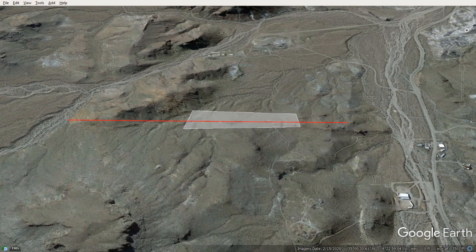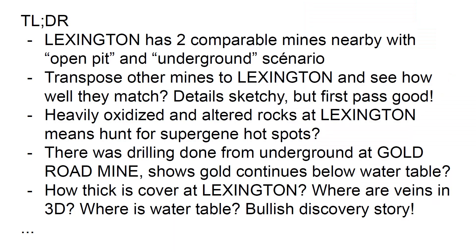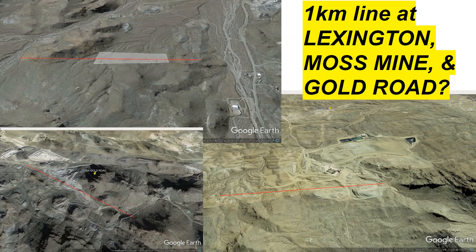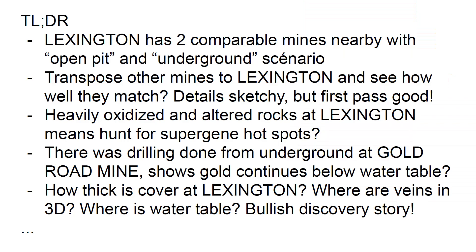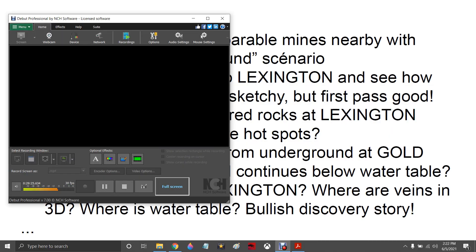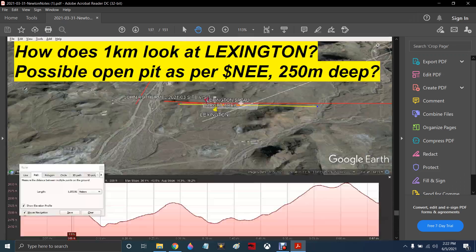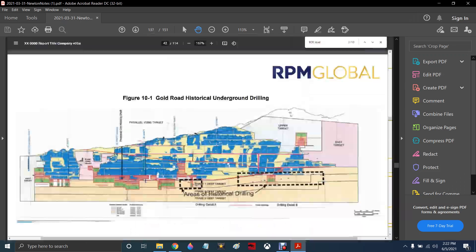Supposedly there are old mines here, and supposedly the Bell Vein is actually located next to Lexington — where the Bell Vein comes onto Lexington. It's one of these veins that branch out. There's a whole bunch of names for them, and all kinds of research, questions, and technical stuff to get into. But that's what the 251 slides look like.